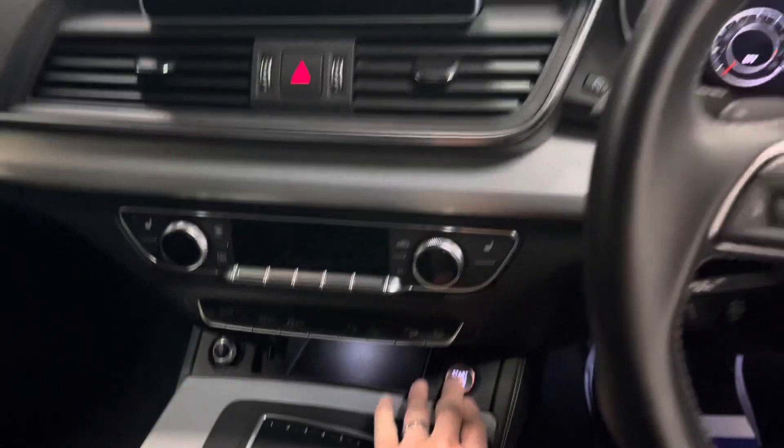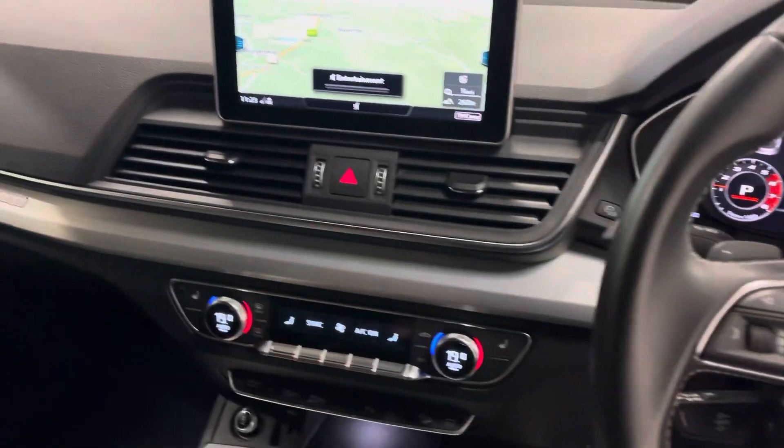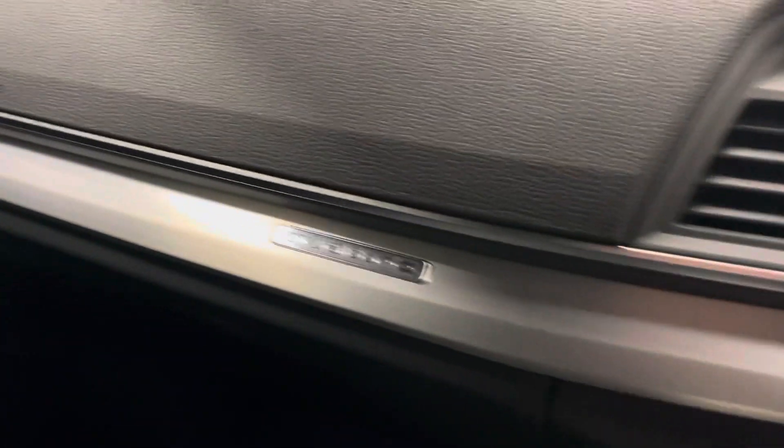I'll start the car up for you. Not sure if you can hear that but a lovely sound to these. There's your navigation — you kind of control just there. It's a lovely brushed aluminium inlay which really does set the car off nicely.